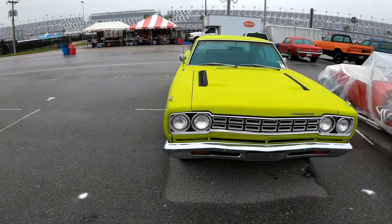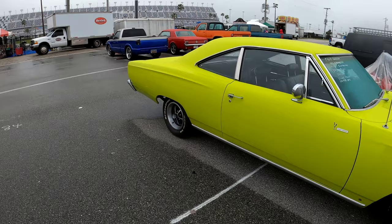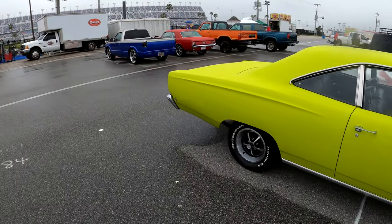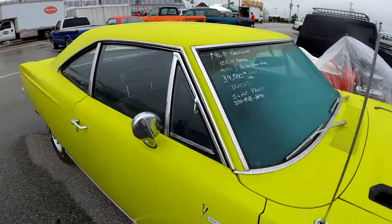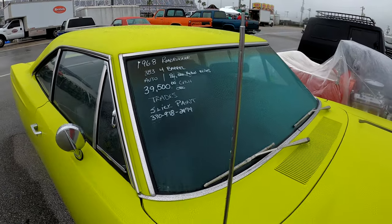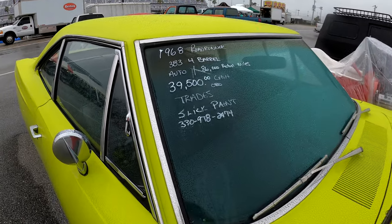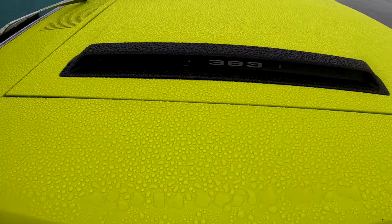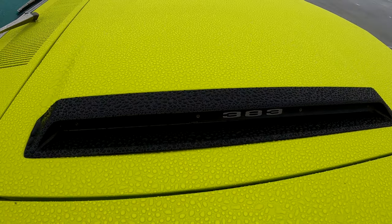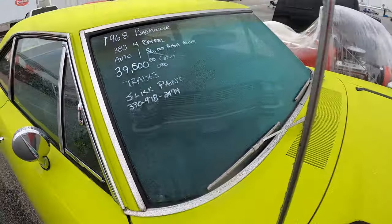Now here is a Plymouth — a 1968 Road Runner. It says it's got a 383 with a four-barrel. Automatic, 86,000 actual miles. $39,500 cash or trade. It's got slick paint. Let's look at the paint — it is beating there. It's got the 383 in it. Call 330-978-247.